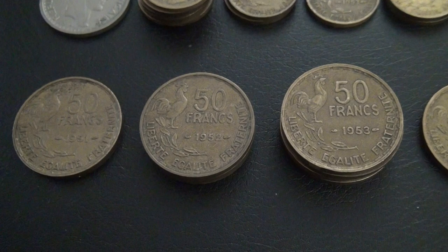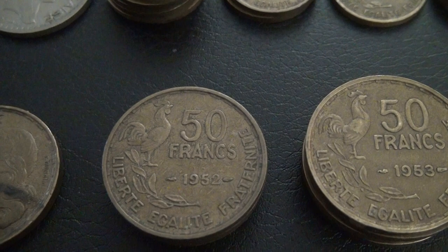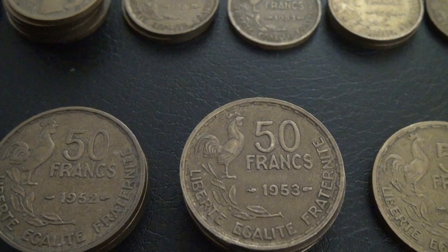Here I also have nine 50 franc coins, with one from 1951, three from 1952, four from 1953, and one from 1954.